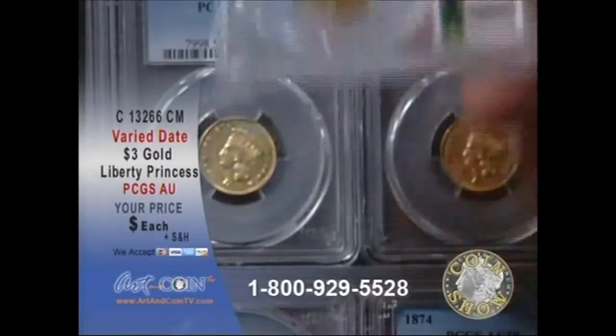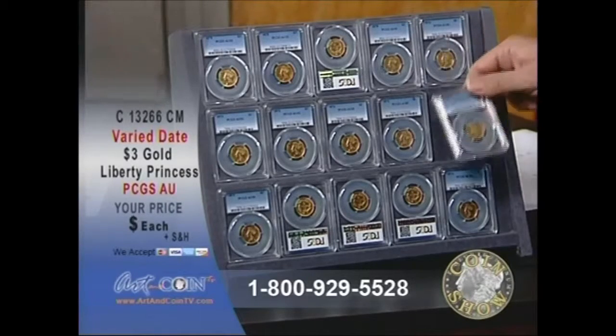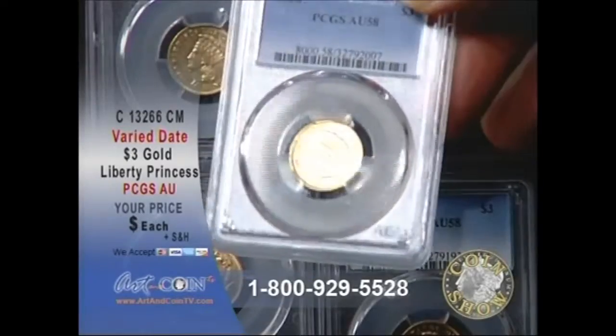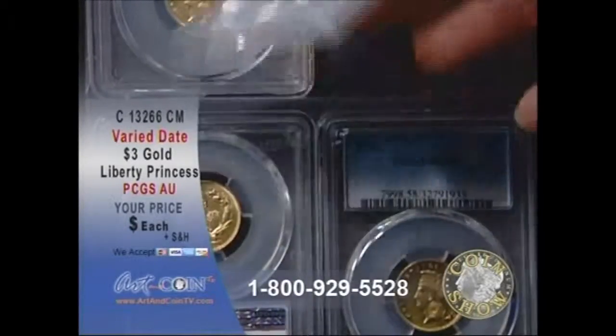But here is the really cool part. When you look at $5 Gold Liberties — its next competitor, so to speak — and you look at the mintages, look at this AU58, 1878. These are really nice coins. Every one is almost uncirculated, by the way.